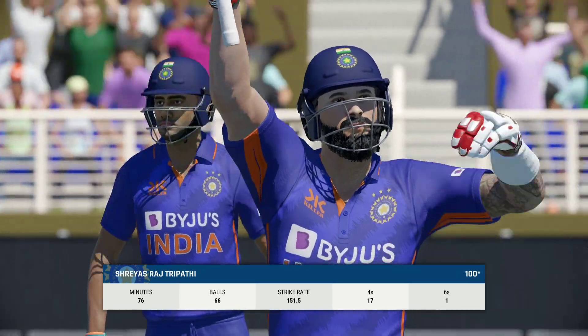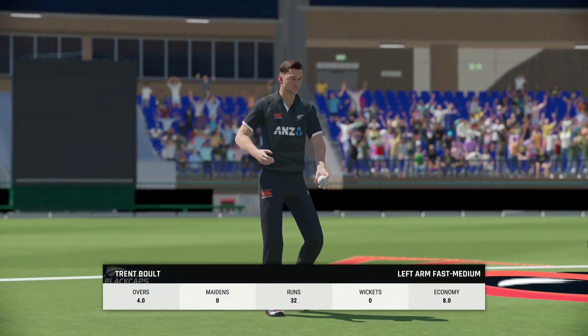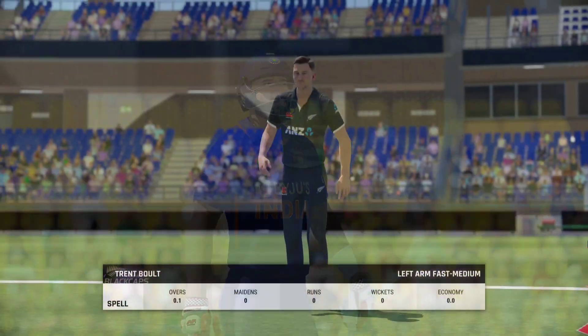Fantastic performance — that's a brilliant knock. Fully deserved century. It's not been fun for any of the bowlers out there. Just couldn't lay a bat on it.